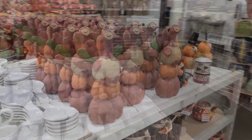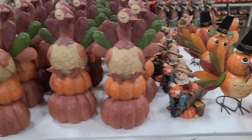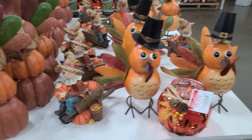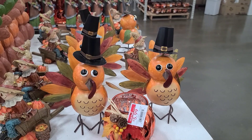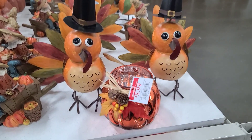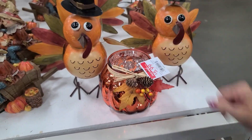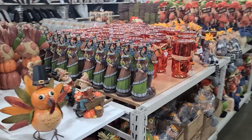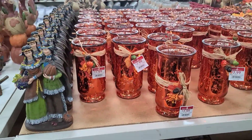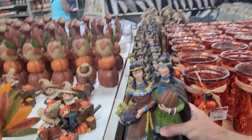Look at these turkeys! The turkey is $20, the scarecrow is $13, and this tin turkey is $15 — he's cute. You put a candle in there too. One item is $6. You see those are $8. These are pretty at $15.